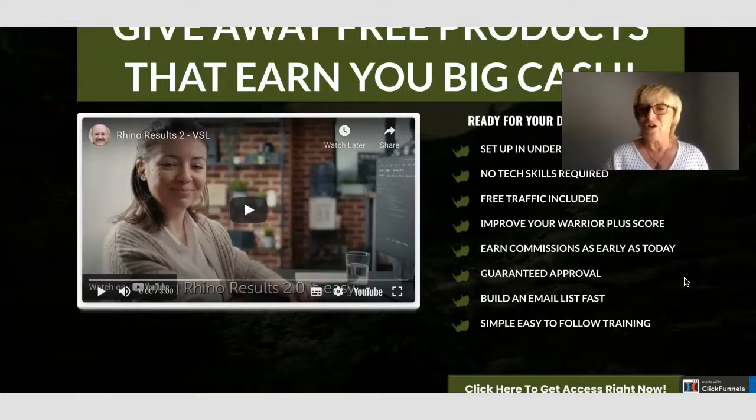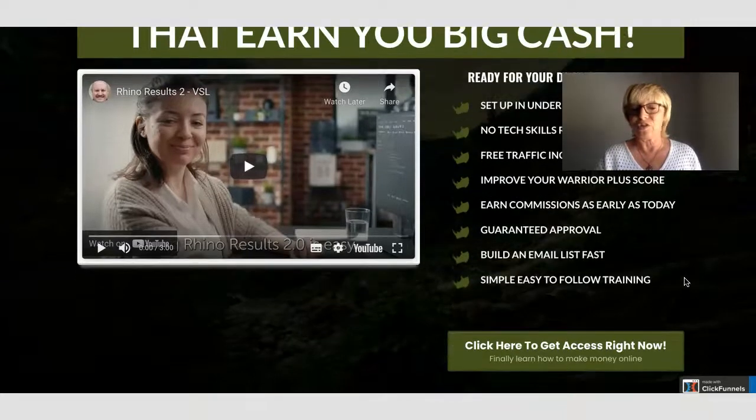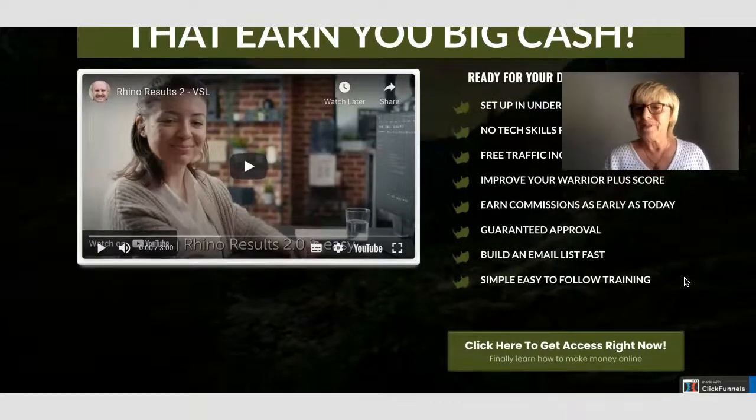You can earn commissions and start whenever you like, buy it today, guaranteed approval, and you can build your email list as well. The training is easy and simple to follow. So those are the claims on the sales page.